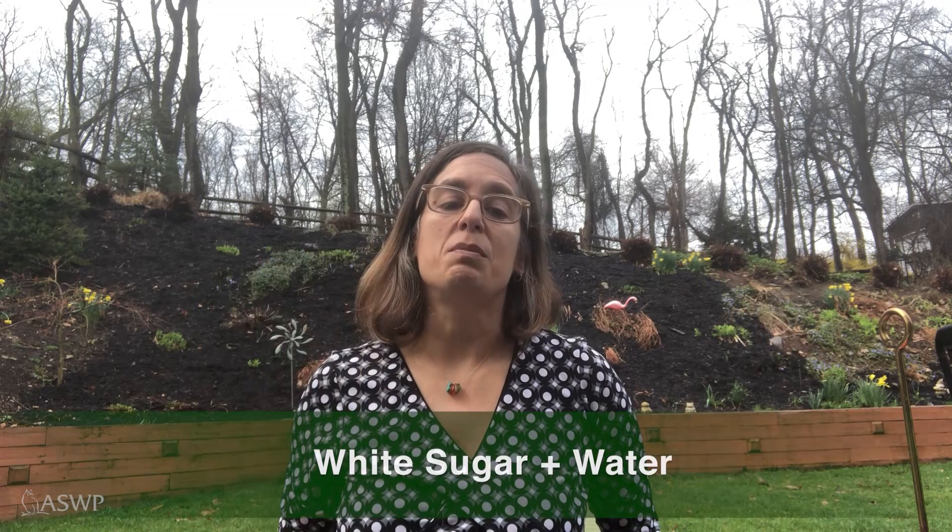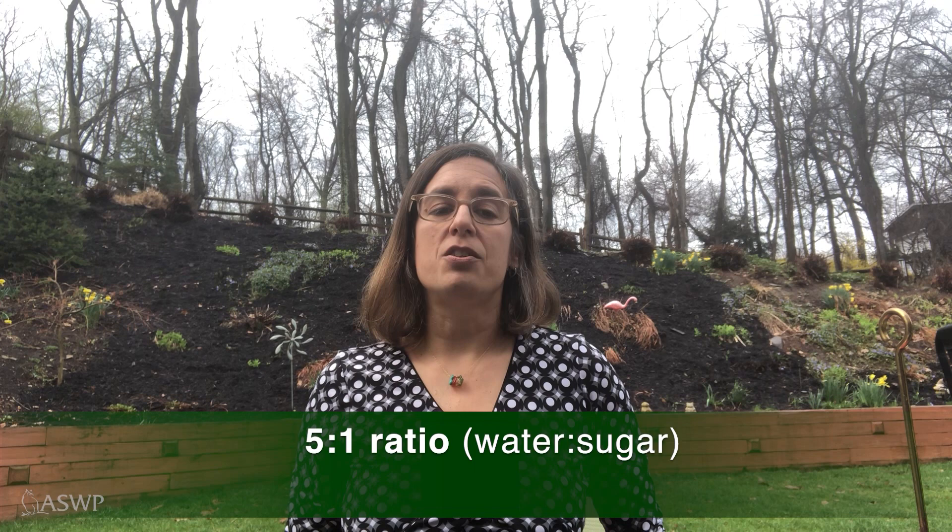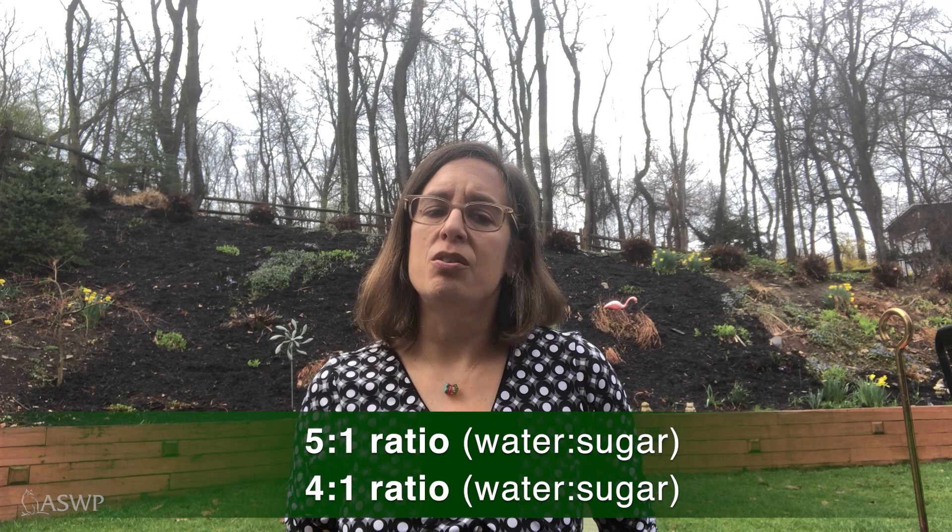Making hummingbird food at home is really easy and economical. All you need is white sugar, the same type you'd use to put in your coffee or tea, and some water. I use a five to one ratio of water to sugar, so five cups of water to one cup of sugar, and others use a ratio of four to one, so you can switch it up and see which your hummingbirds prefer.